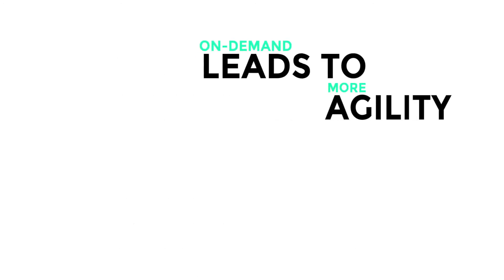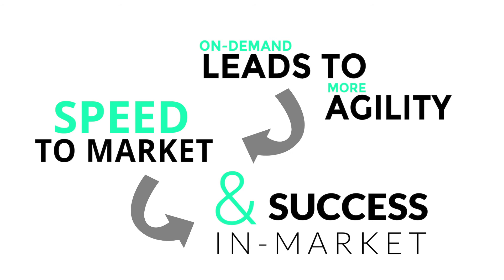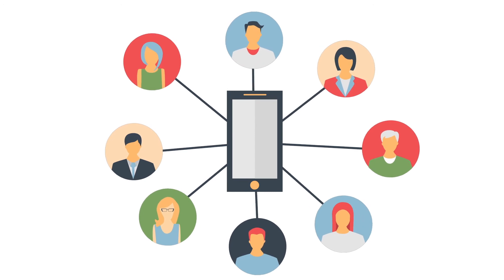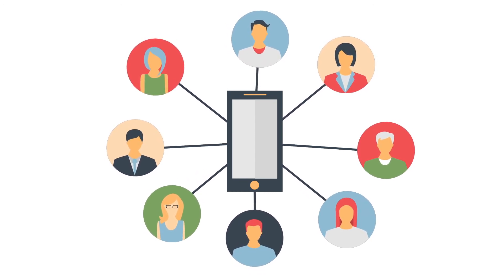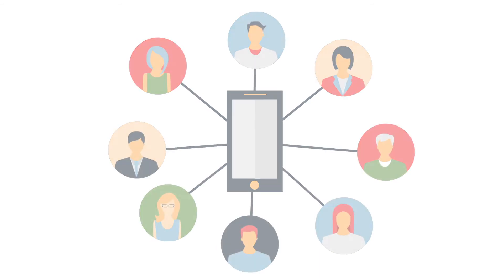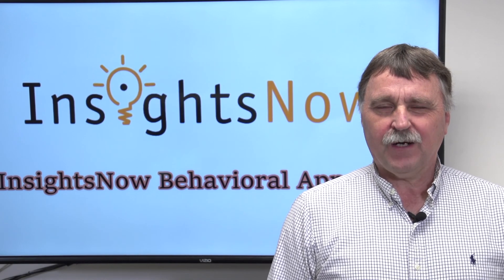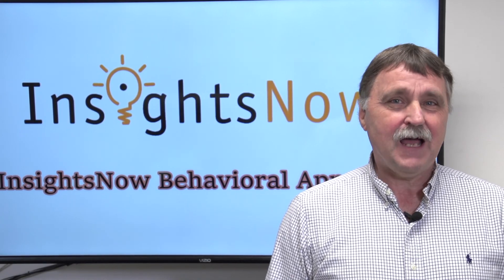And on-demand leads to more agility, speed to market, and success in market than traditional research. A single company account allows as many users as you need, creating a collaborative ecosystem for sharing access to value-added insights. Your dedicated InsightsNow Research Specialist will assist you and your team in making selections and finding the options to meet your research needs. Are you ready for a fresh take in marketing research? Request a live demo today.